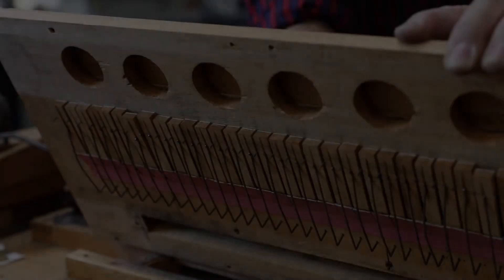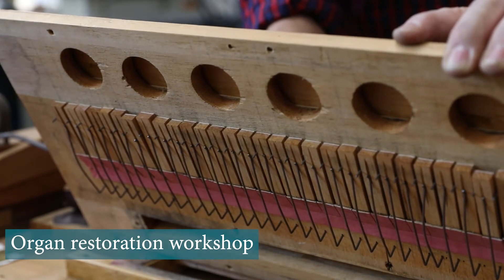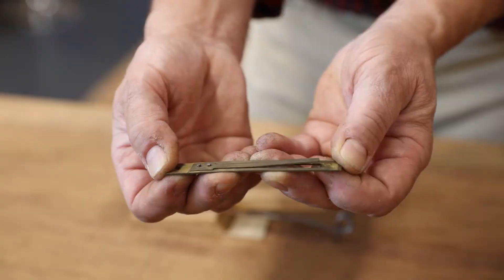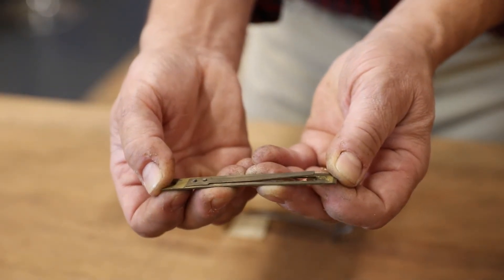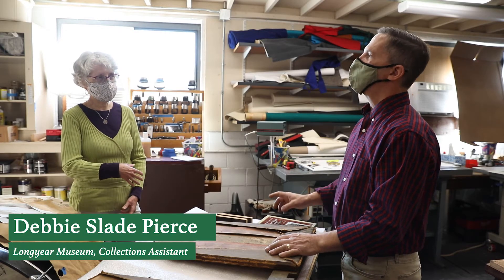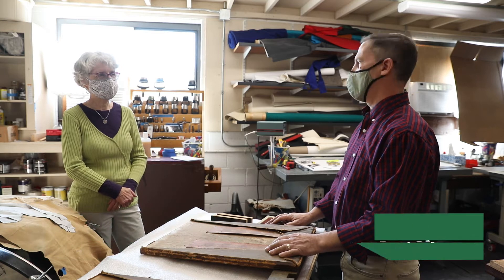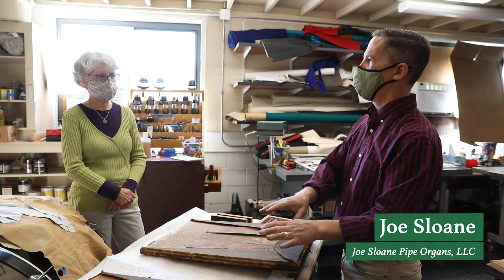As part of its program to restore the Amesbury house, which represents a crucial time in Mrs. Eddy's life, Longyear Museum decided to restore this reed organ. Debbie Slade Pierce, a former music teacher and Longyear's collections assistant, visited Joe Sloan's restoration workshop in Waltham, Massachusetts to get a peek at repair and reassembly.